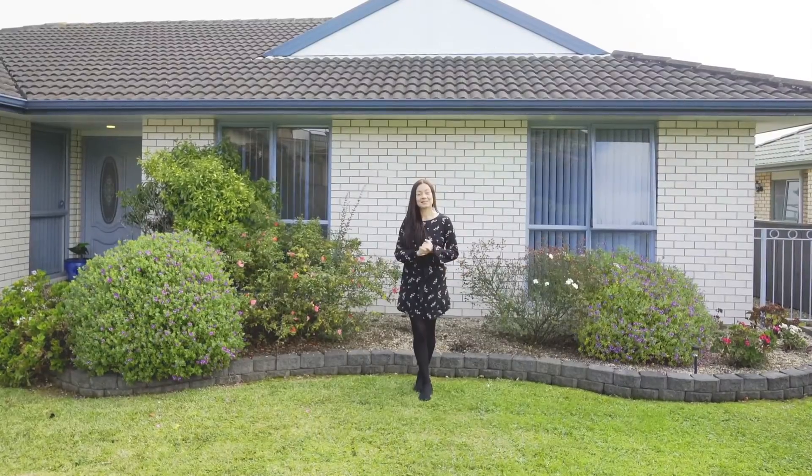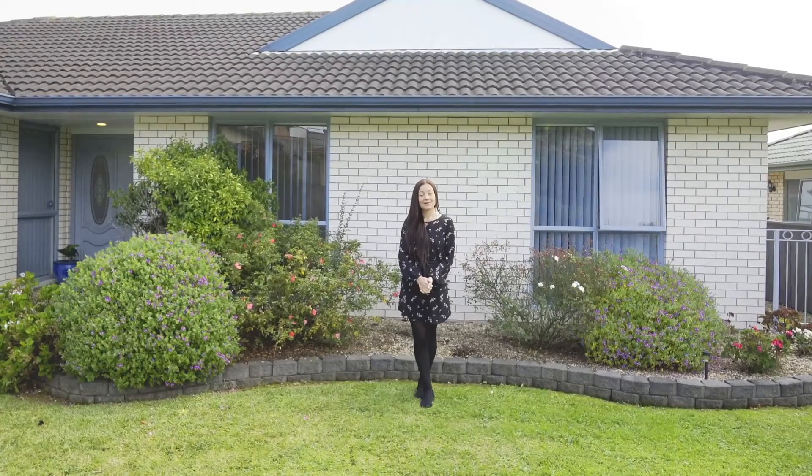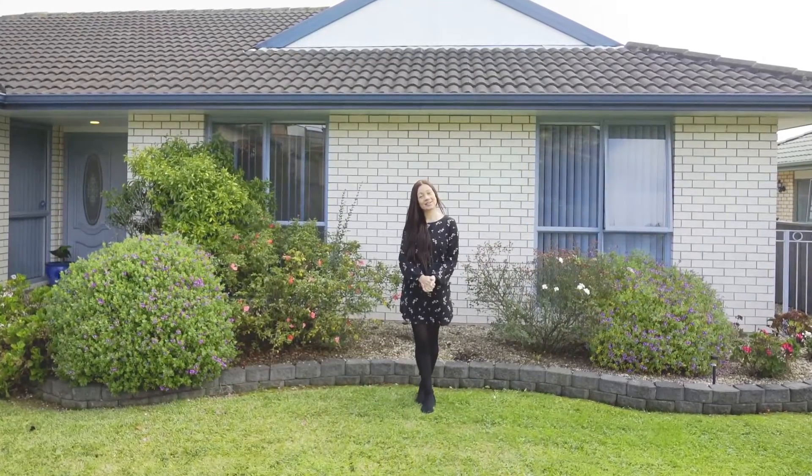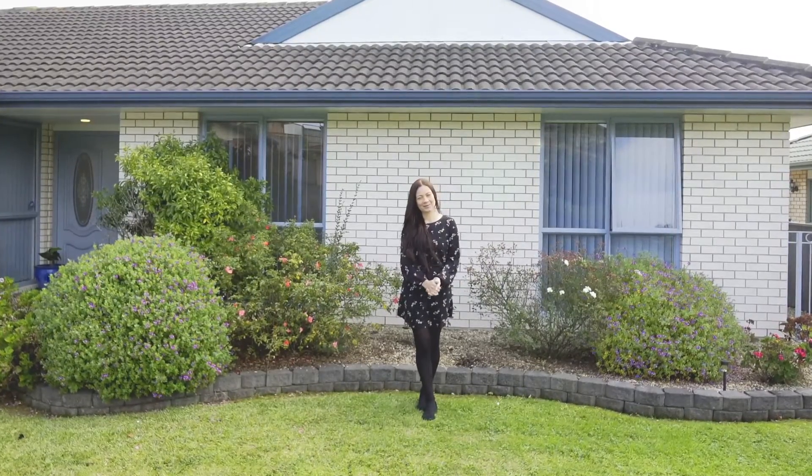Ideally located, you are just minutes away from Central Henderson and local schools. Feel welcome to call for more information or check online for open home times. I'm Jennifer and I look forward to meeting you.